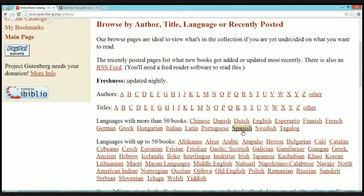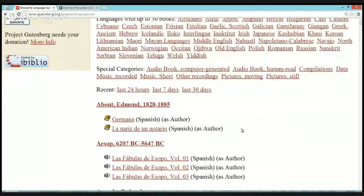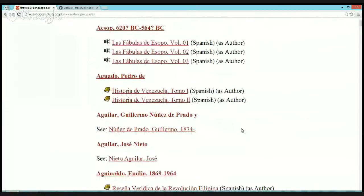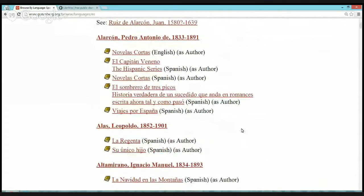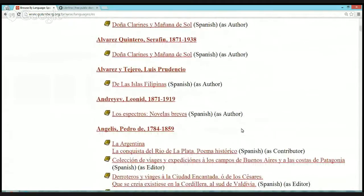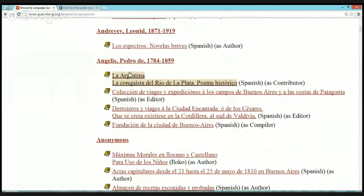I'm a Spanish teacher, so I'm always looking for materials for my classes or my students. You can click on Spanish here. Below you will see the results for books in Spanish — some of them are books about Spanish, but many of them are books in Spanish. If you are interested in any of these books, just click on the title. Here I found one about my country, La Argentina.